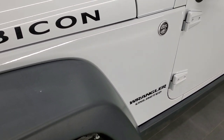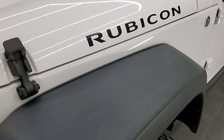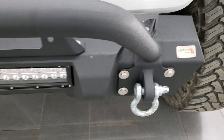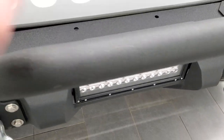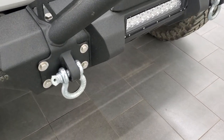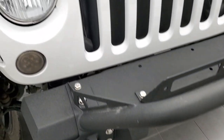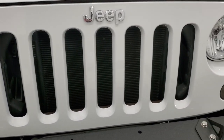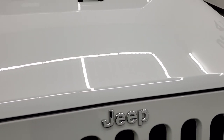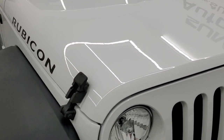Front fender and hood are in excellent condition. It comes with a Fishbone Off Road heavy duty steel bumper, an LED light bar, some nice chrome tow hooks, and a seven slotted grille. The hood is in very nice condition — I didn't see any major dents or dings on that, looks really good.